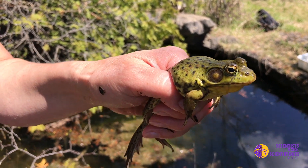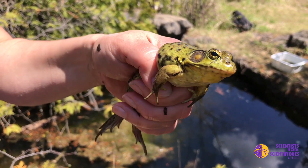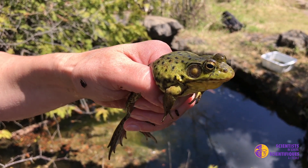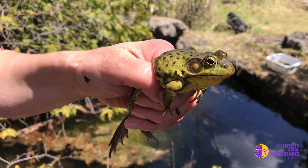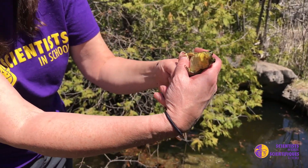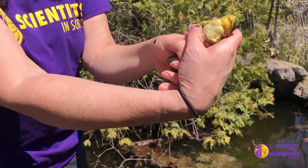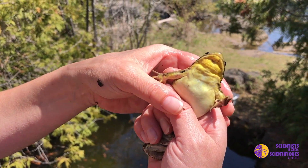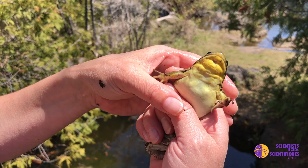He has very slimy skin, and that helps protect him in the water, but he also breathes partly through his skin. So we have to be careful not to touch him if we have sunscreen or insect repellent on our hands, because that can go through into his body. And he has these beautiful jumping legs. This one I can tell is a male because it has this beautiful yellow throat — females have more of a creamy color.